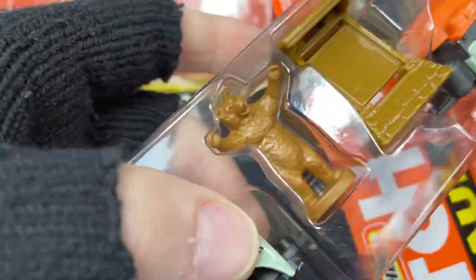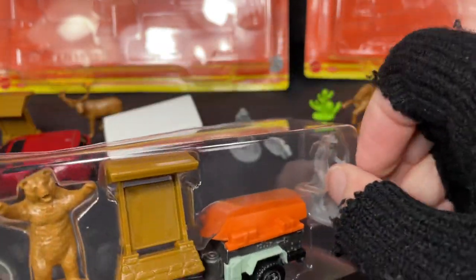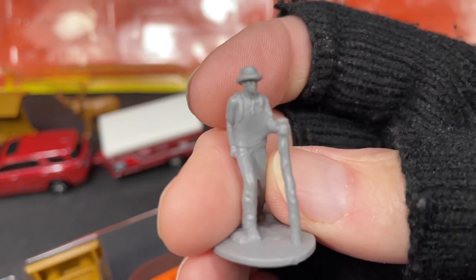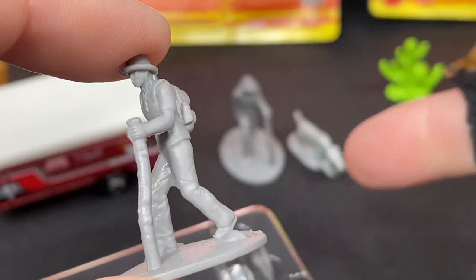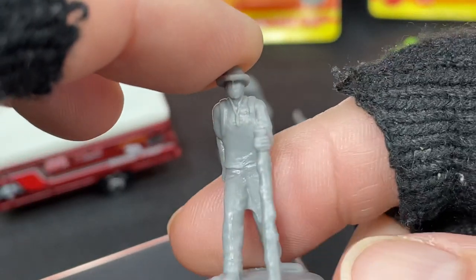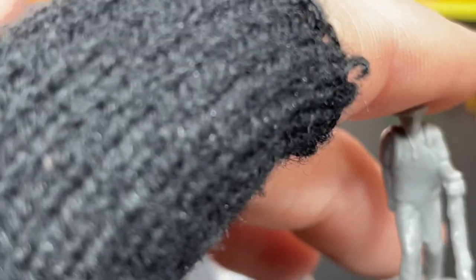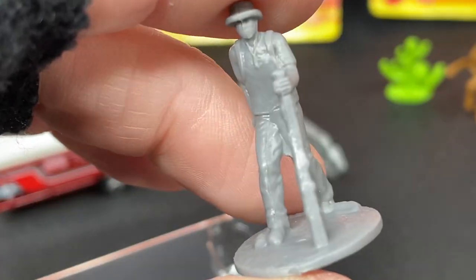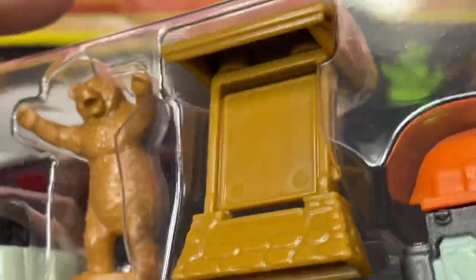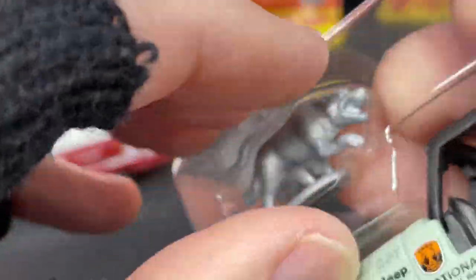I can get all the accessories out. This one comes with the walking man — the guy with the stick — and this is the same accessory that came with the Matchbox Road Trip. So the Road Trip and the Off-Road have some similar items because they have the same guy walking with the stick, and they both have the wolf up here.